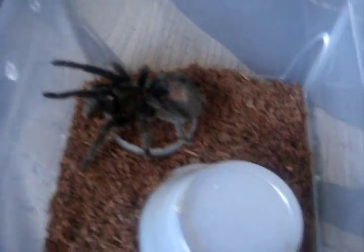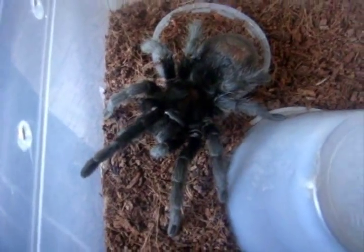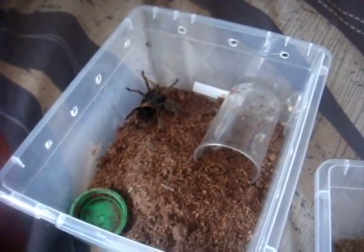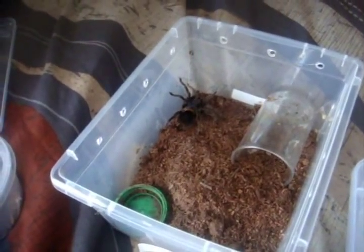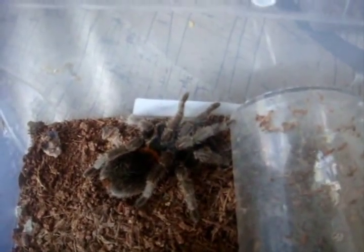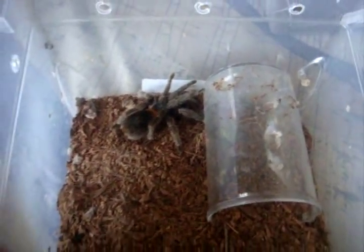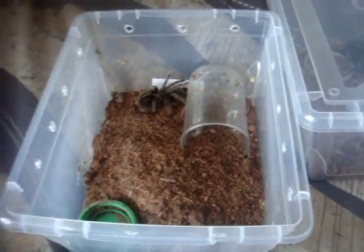Here I have my Grammostola pulchra, the Brazilian Black — this is a male named Roy. And here I have Amber, who is my Euathlus species red — probably the most catatonic tarantula I've ever worked with. Very docile, always in a good mood, which I love. Full grown, around 2.5 inches, in a 2-liter shoe box enclosure — perfect for juveniles.